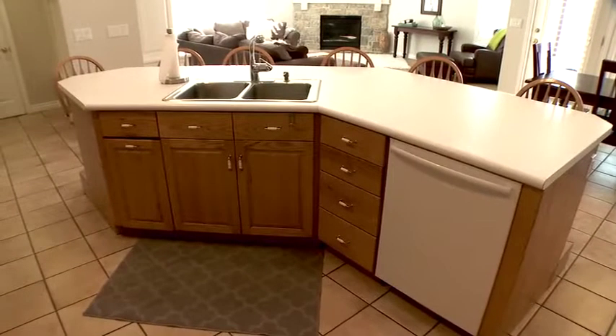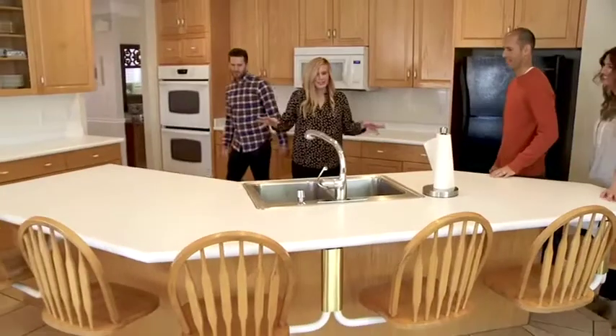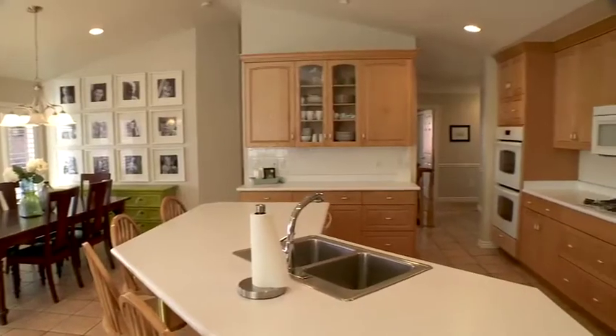Let's talk about this island. I have never seen an island quite like this. The shape is pretty crazy — got lots of angles. I hate all the angles. I don't like weird angles.